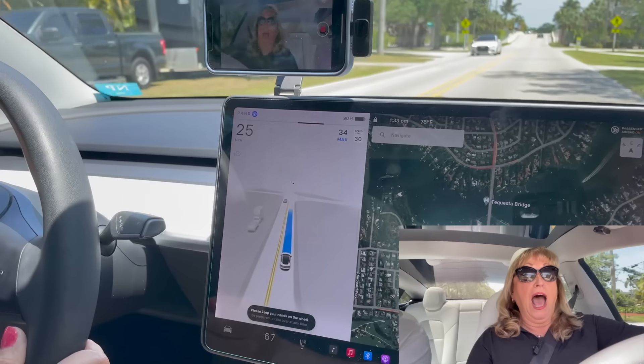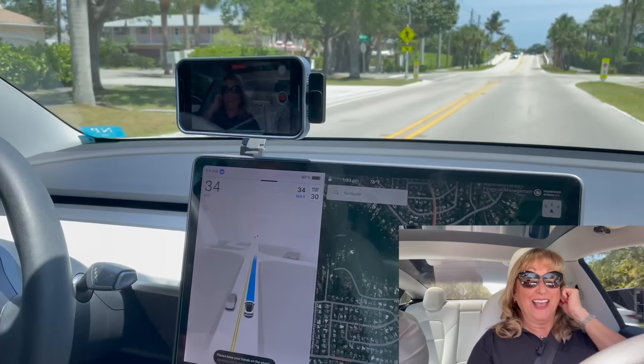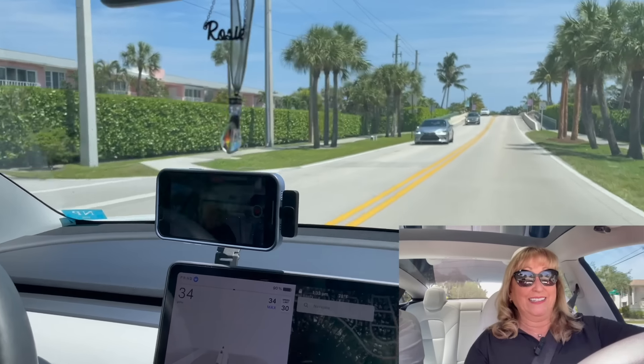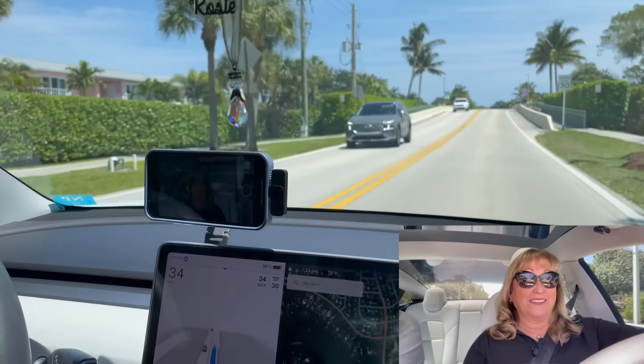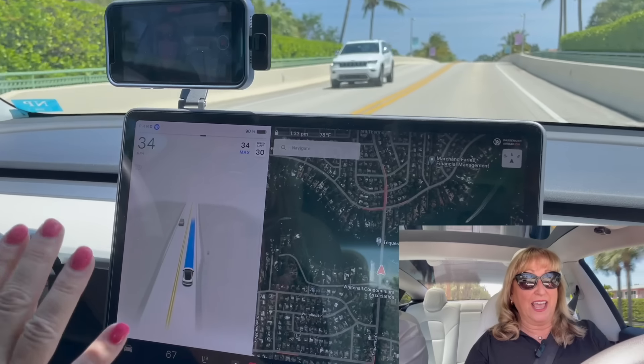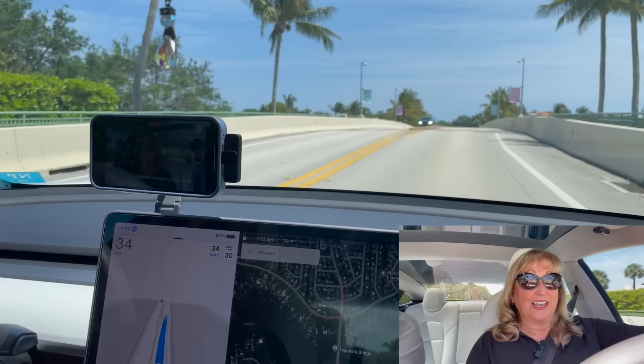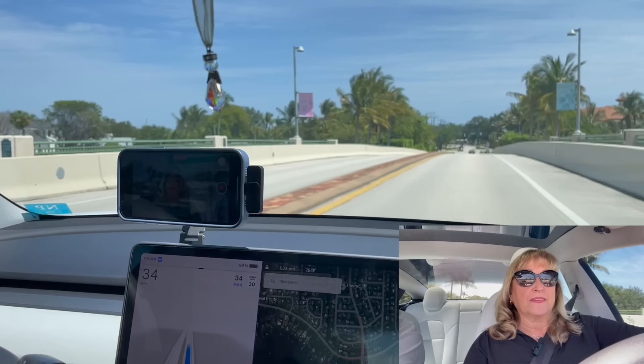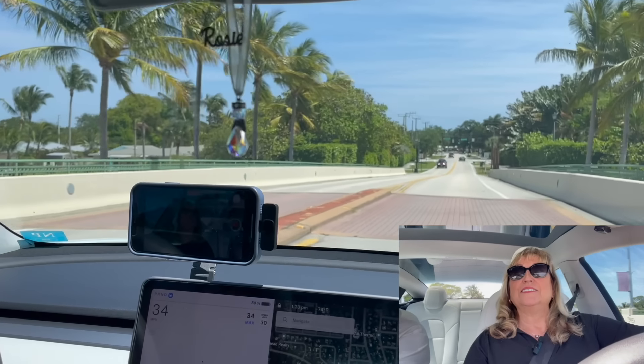Here we go. To enable full self-driving, I just hit the right stalk twice. There it goes. It's doing the speed limit plus a little bit more, because that's how I have it set. It's doing 34 miles an hour — it's supposed to be doing 30, but that's okay. We're going to be passing the police station, and if they don't pull us over, we know we're in good shape.